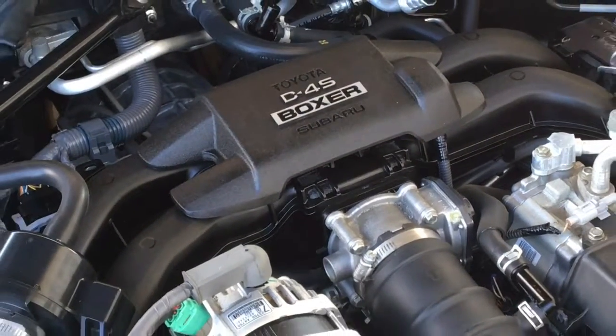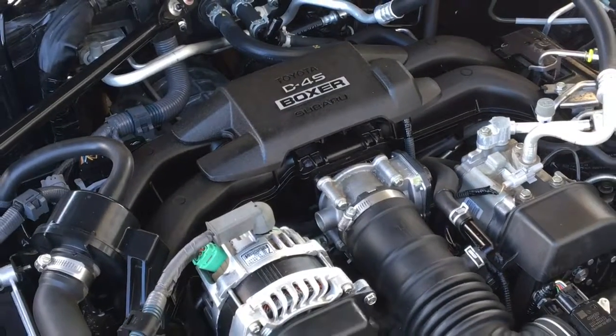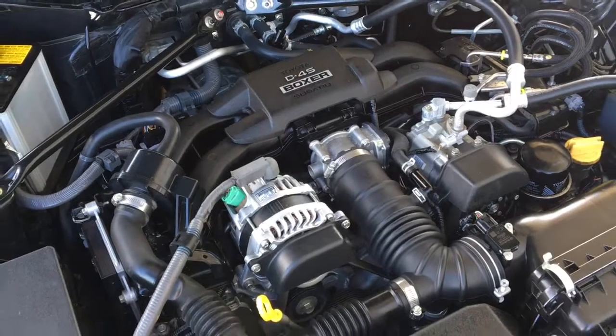The engine bay is factory fresh and power comes from a 4-cylinder boxer engine mated to a 6-speed standard transmission and rear wheel drive.